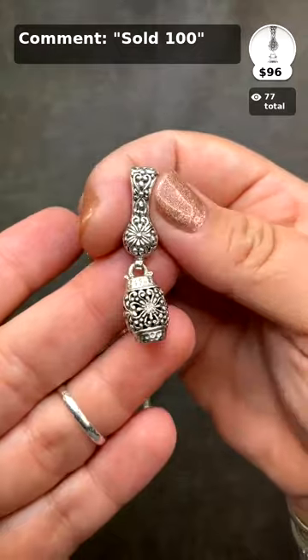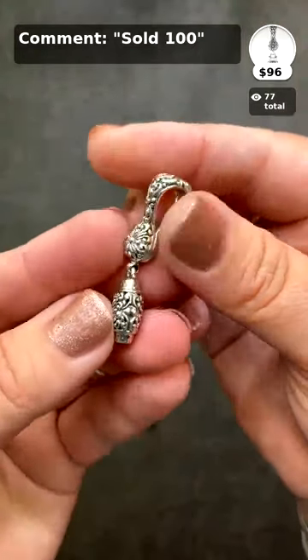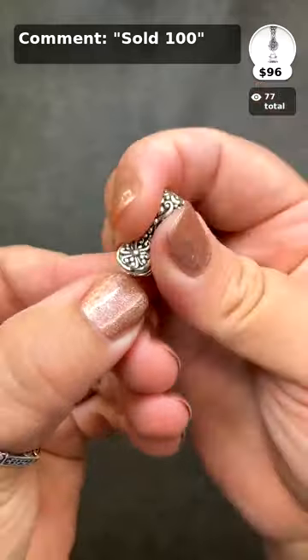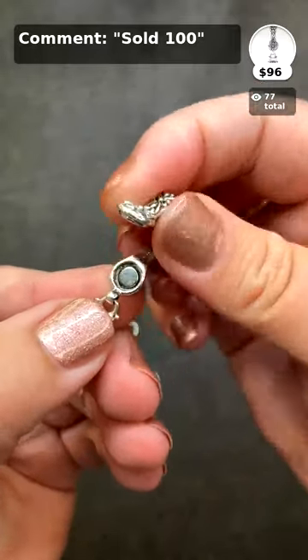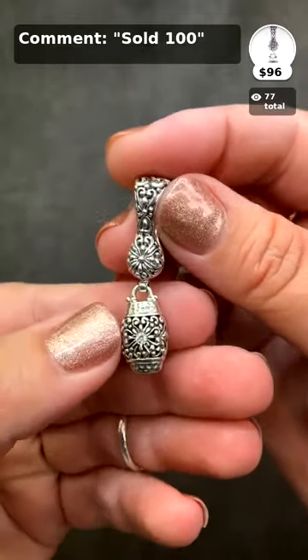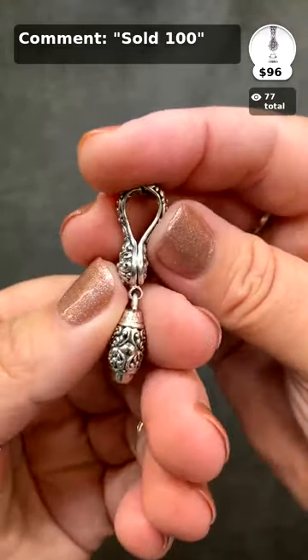We are giving away three $10 gift certificates. All you have to do is make a comment in the feed. I have somebody entering your name as you're doing that, and at the end of the show we'll do a big spinner.